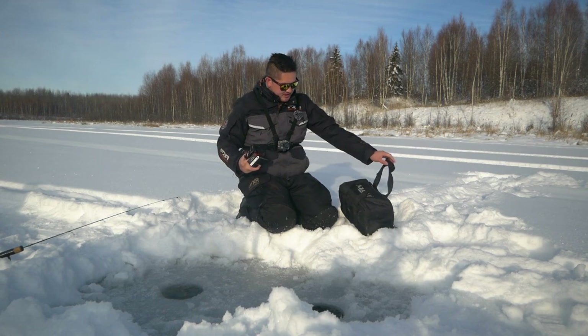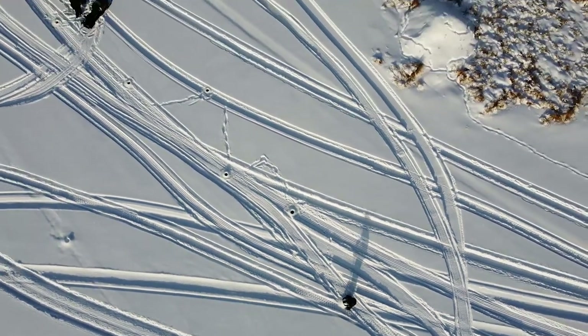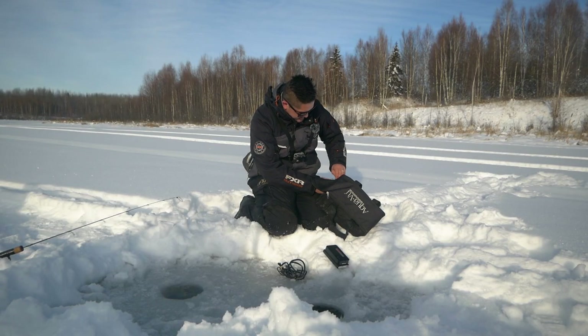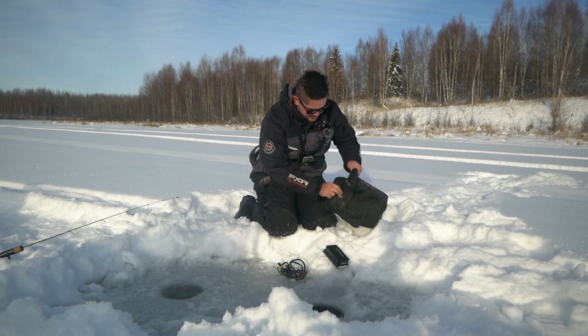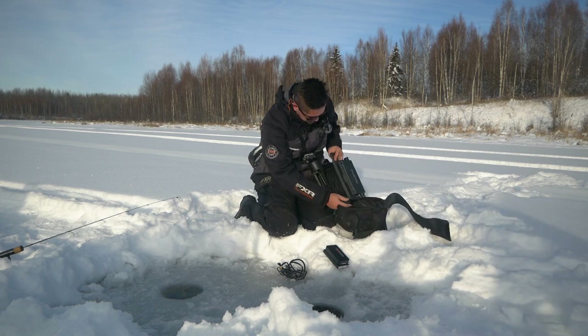Setting up the Aquaview. Dylan just drilled a bunch of holes around this weed edge, so we don't know exactly what it looks like down there. The Aquaview will obviously give us a true look at what the bottom looks like. Let's get the camera down there and see what's going on. We are recording. It's a really weedy bottom. Is that good or bad? Well, I'd like a transition, but there might not be one — it might just be weedy everywhere.